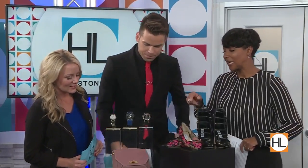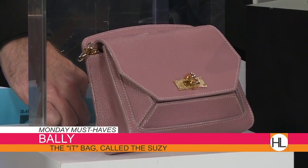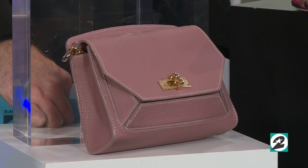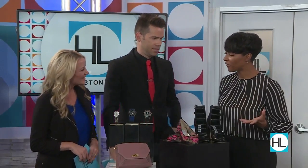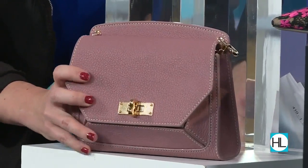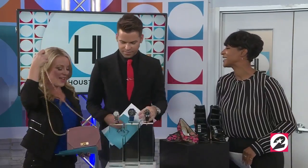This bag is the It bag — you've heard it here first. It's called the Susie, and it is from Bally. The great thing about this bag is it comes in this amazing rose haze color, but it also comes in black. What makes it the It bag? I think it's a little bit of everything. The pastels are going to be huge this season, you're going to see a lot of crossbody styles, and the fact that it's so versatile — you can carry it as a clutch or as a crossbody. It has a great gold chain, perfect for the girl on the go. That's what makes it the It bag — the Susie by Bally.